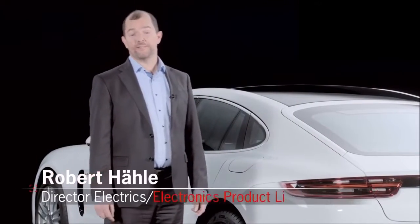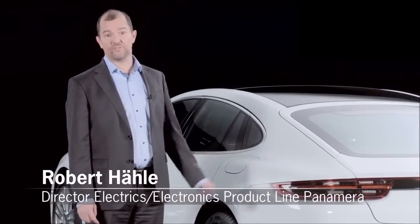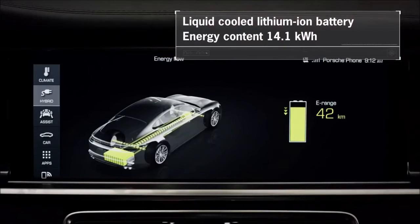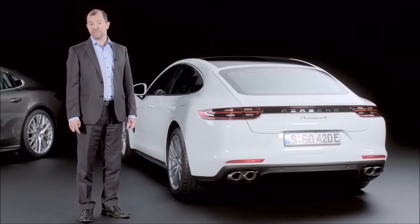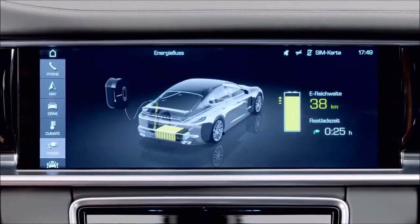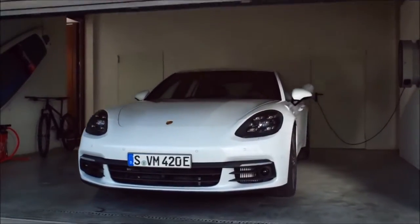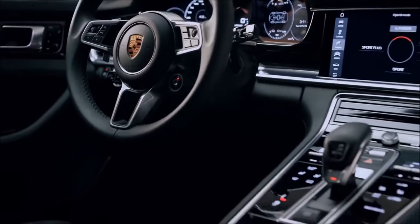As with its predecessor, the liquid-cooled lithium-ion battery is located in the rear underbody of the vehicle. We have increased the energy content from 9.4 kilowatt-hours to 14.1 kilowatt-hours. The battery is charged in around 5.8 hours with 10A via a 220V household socket, or in around 3.6 hours at 7.2 kilowatt-hours using the optional onboard charger.